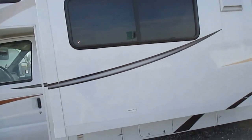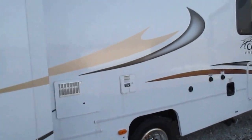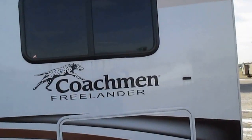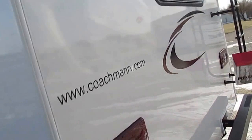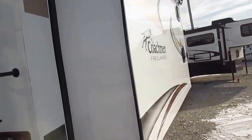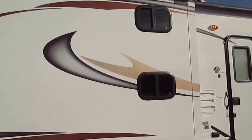One slide-out is here in front — the living area. The other slide-out has two bunk beds in it. That's this slide here.